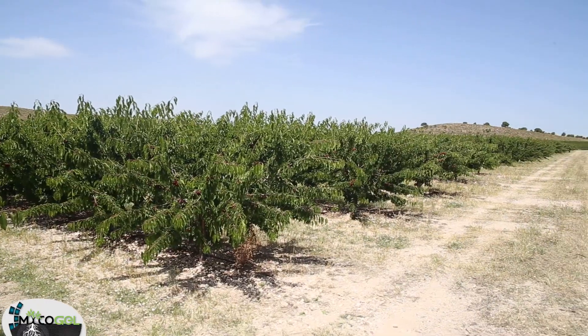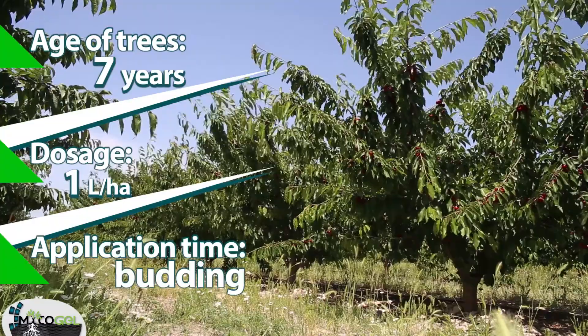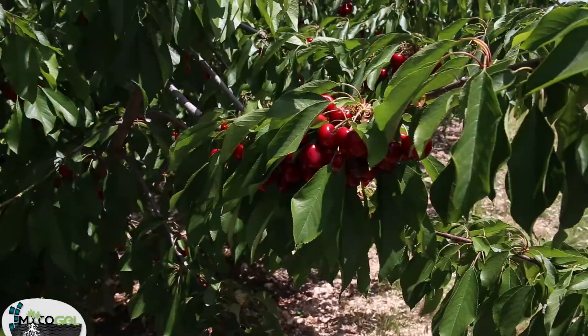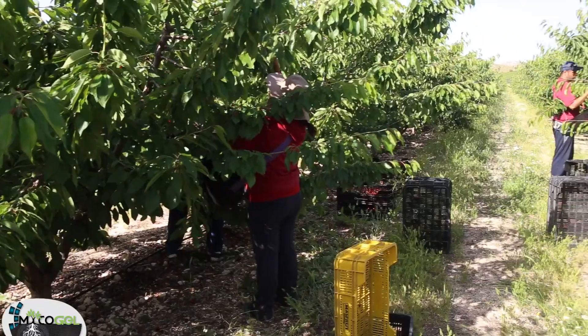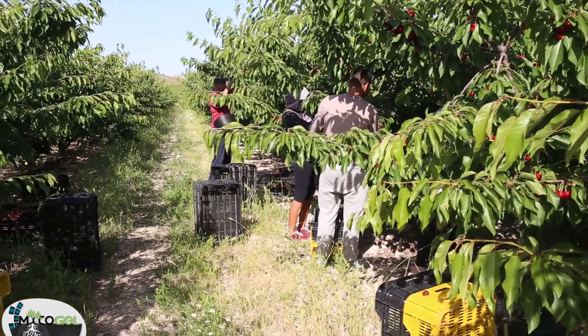In this area of the highland of Murcia, there is a total of 202 hectares cultivated of cherries, and we are currently in the test plot of the farm Tole. This property has four hectares. We have applied Mycogel in two hectares and the rest is our control. The cherry crop is already in the ripening stage and today we have collected three trees from the control and three trees from the side treated with Mycogel.